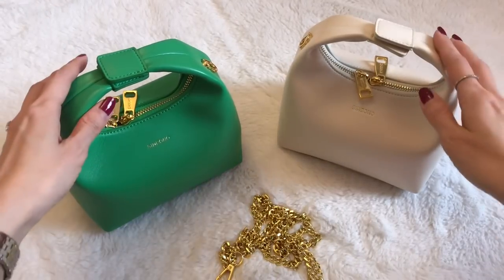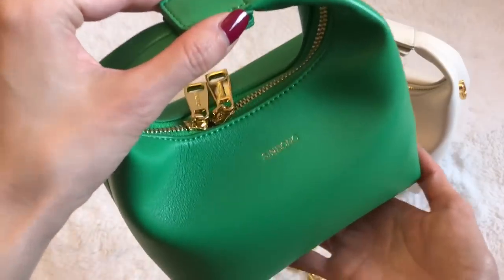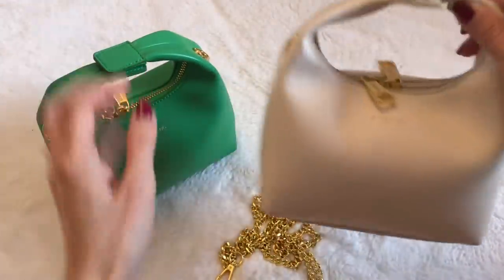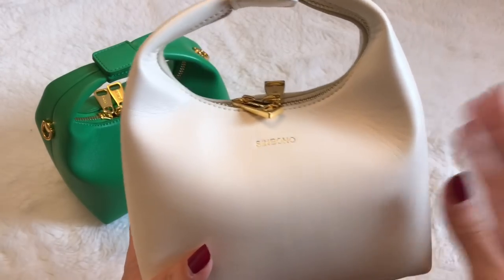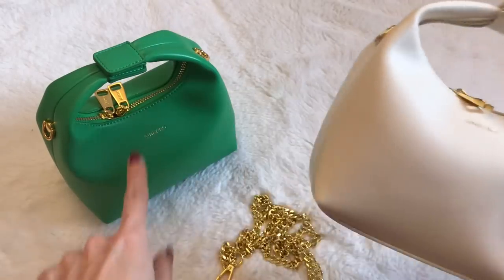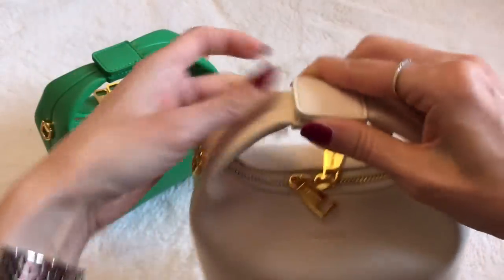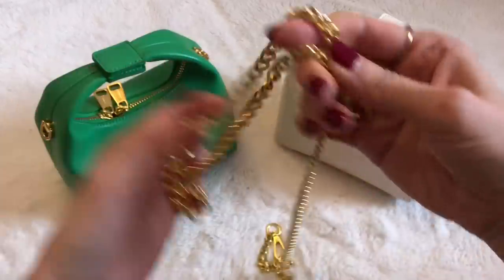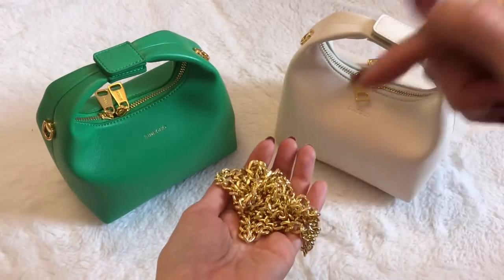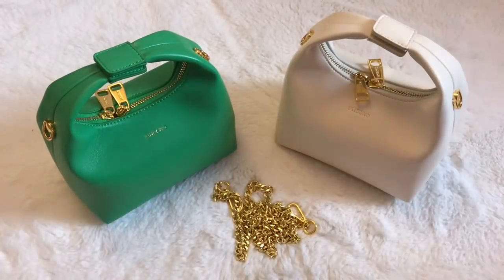I also wanted to share another option. These bags are from a brand called Sin Bono, which specializes in vegan leather. So if you're into vegan leather handbags, I think this is a great option — very affordable at about $110. I've been using this cream-colored one since last summer and I love it. It's so cute, like a little dumpling, very much throwing off Bottega vibes, especially in that grass green color. It's really easy to use with a magnetic closure and zipper, holds more than you'd think, and comes with a gold chain making it more versatile. Everything I mention will be linked below.